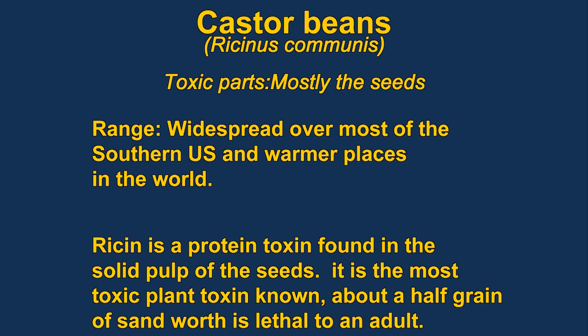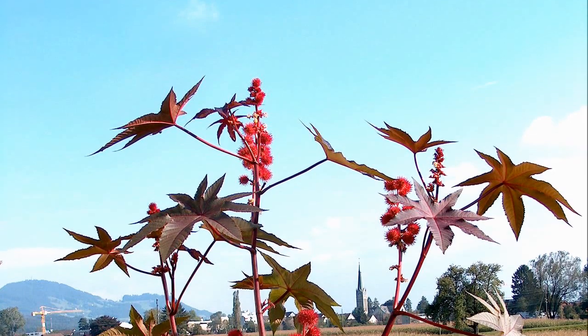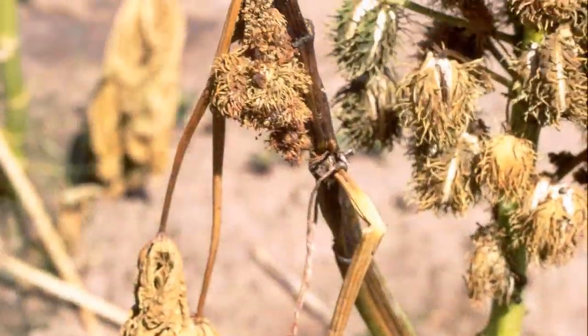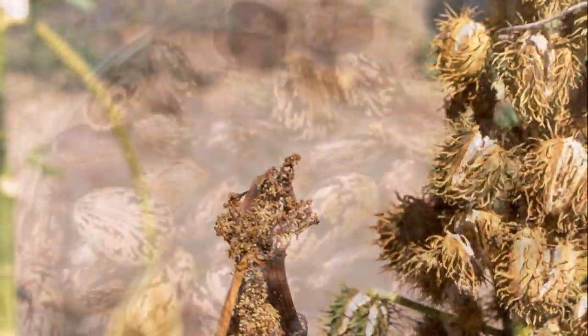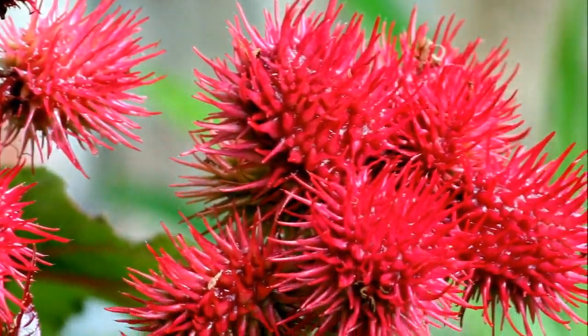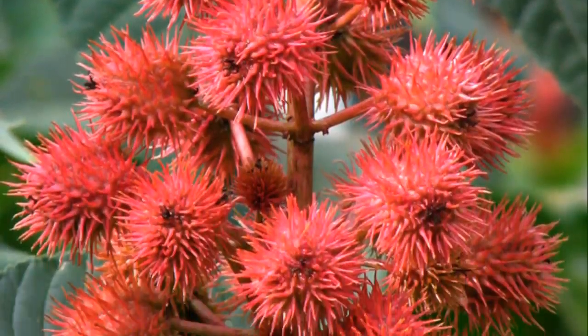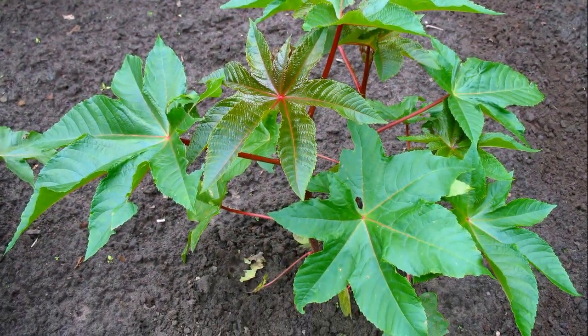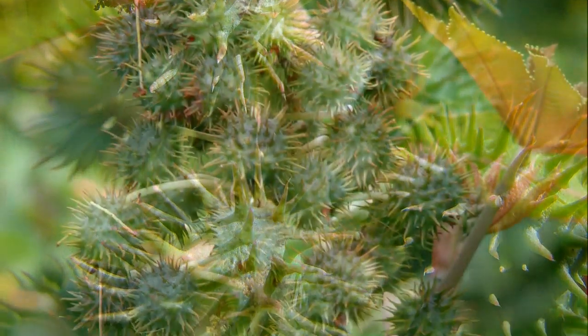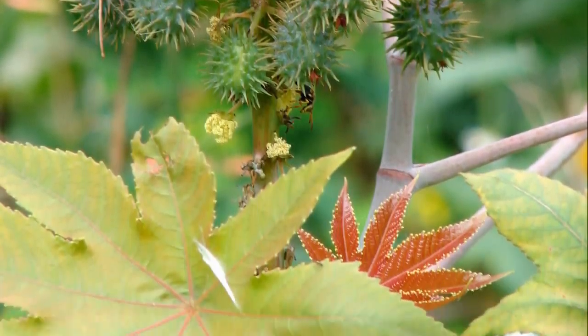The castor oil plant has the distinction of having the most toxic plant toxin. The toxin ricin gets a fair amount of publicity because it's potentially used as a terrorist weapon. It was also used by the Soviet Union to assassinate disaffected agents. The toxin is mainly found in the solid portion of the seed. It's a protein that attacks the functioning of the cell at the molecular level. The seeds bear a resemblance to pinto beans, but they are quite a bit shinier and can be found at the base of the plant or in hardened pods with prickly outsides.